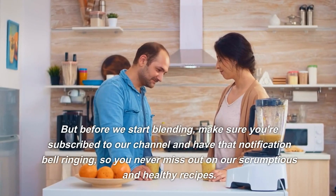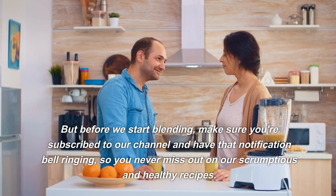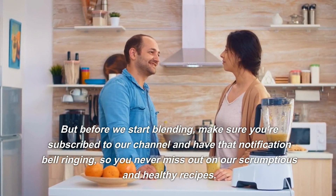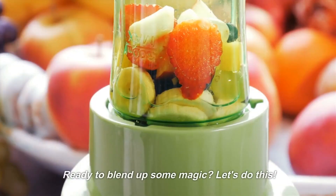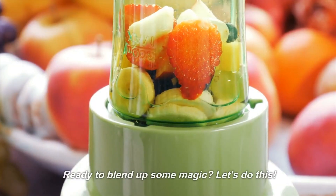But before we start blending, make sure you're subscribed to our channel and have that notification bell ringing, so you never miss out on our scrumptious and healthy recipes. Ready to blend up some magic? Let's do this.